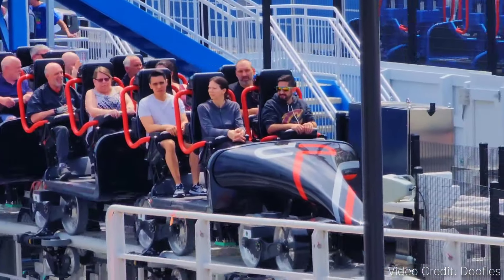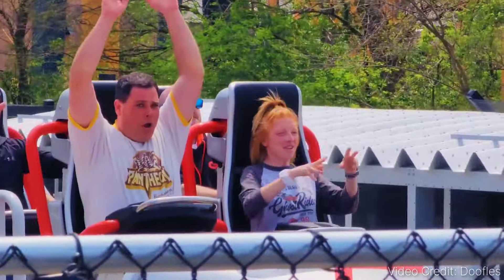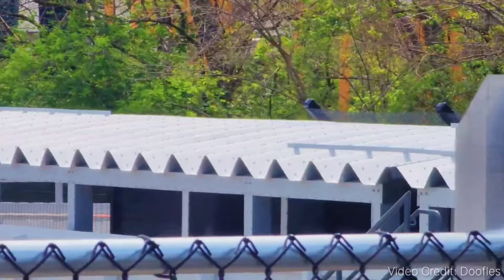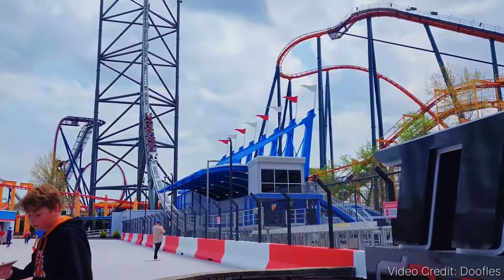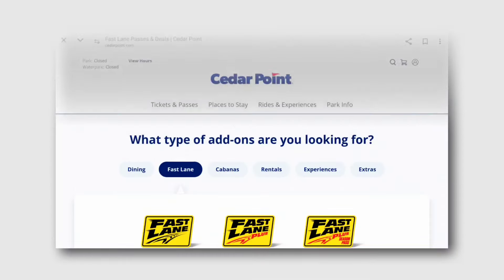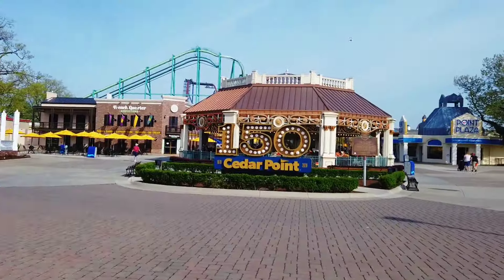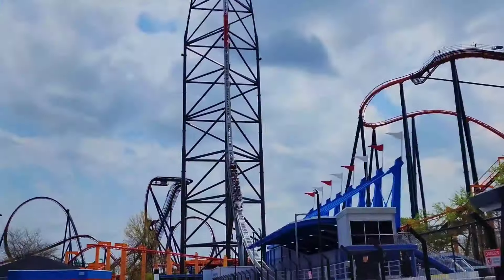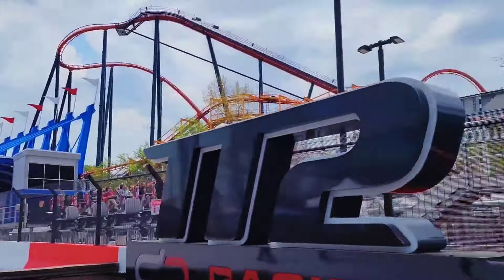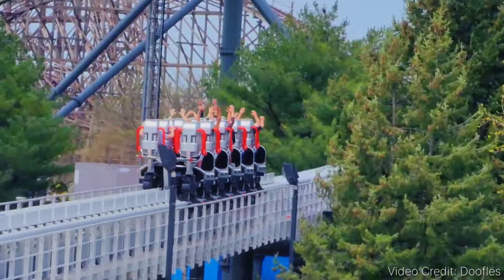I do want to point out that if you have purchased a 2024 all-season Fast Lane, you are eligible for unlimited rides all day, any day the park is open, to ride Top Thrill 2. Yes — unlimited rides on Top Thrill 2. Keep in mind the all-season Fast Lane is way pricier than a one-day Fast Lane, but if you're a hardcore Cedar Fair park visitor, all-season can definitely be worth it. If you plan to visit Cedar Point a lot in 2024 and want to ride Top Thrill 2 as much as possible, I would definitely recommend considering the all-season Fast Lane.